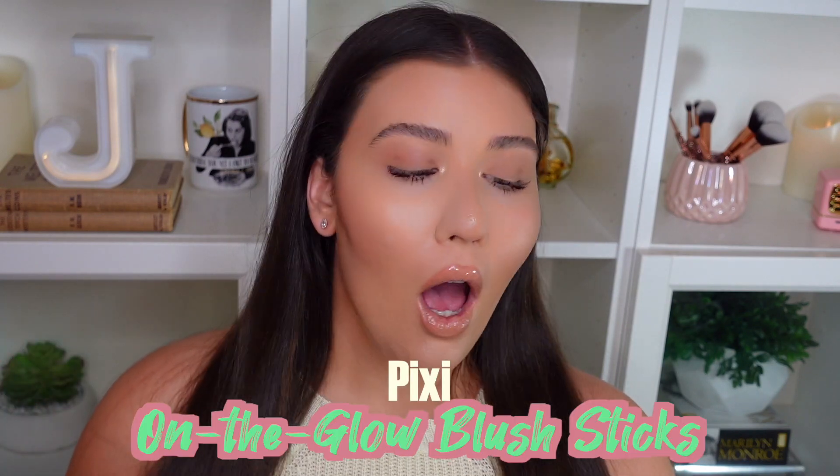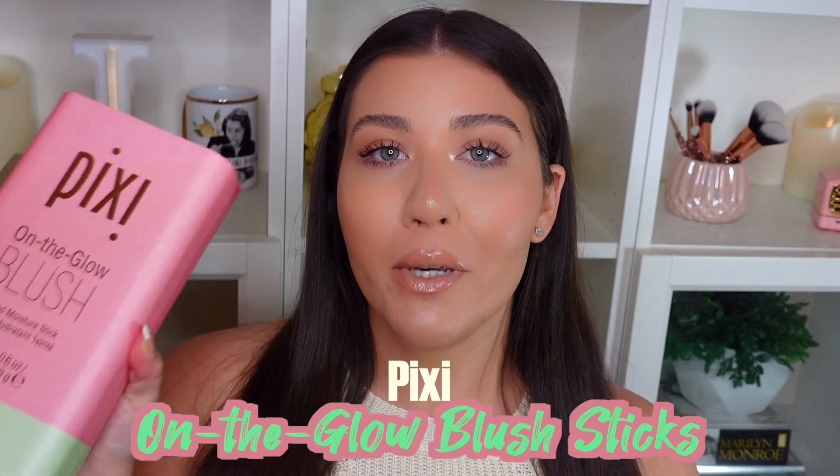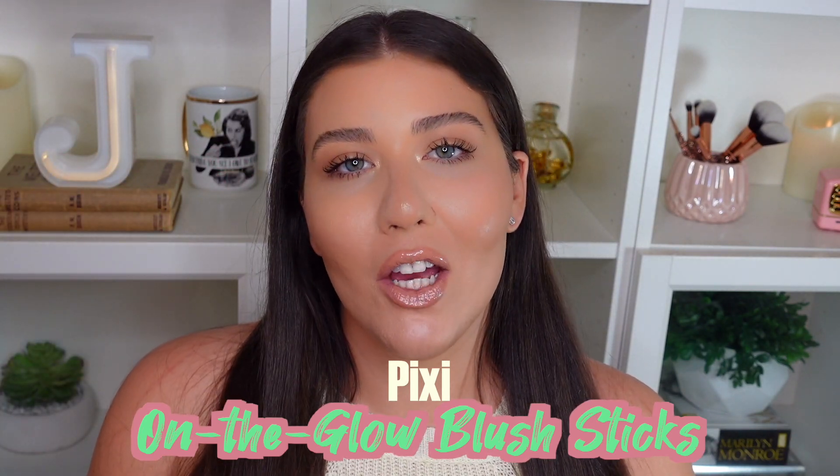Hey guys and welcome back to my channel! Today I'm going to be testing out some of these Pixie on the Glow blush sticks. I got these as PR in the mail but I am not sponsored in any way to film this video. I did a poll on my Instagram to see if you guys would want to see a dedicated video on these little blush sticks, and the majority of you said yes.